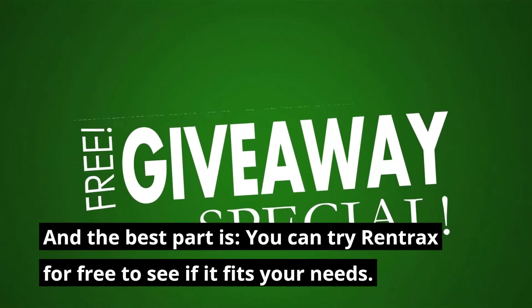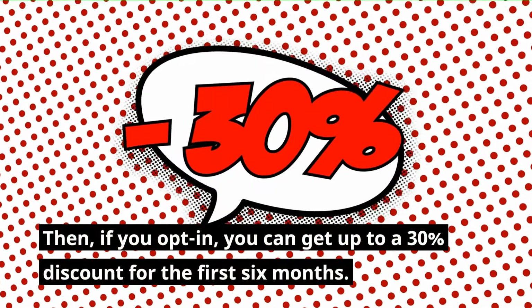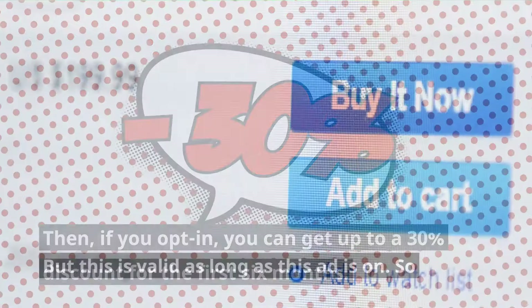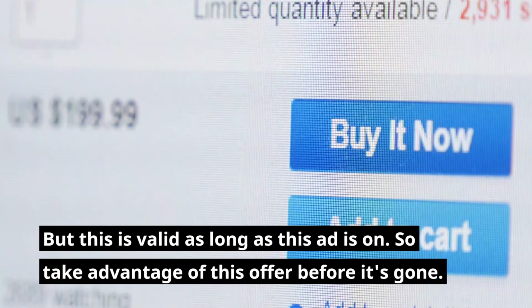And the best part is, you can try Rentrax for free to see if it fits your needs. Then, if you opt in, you can get up to a 30% discount for the first 6 months. But this is valid as long as this ad is on, so take advantage of this offer before it's gone.